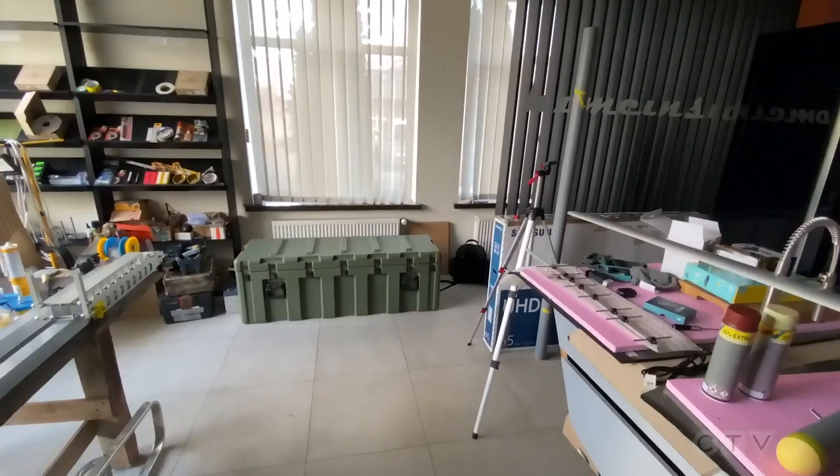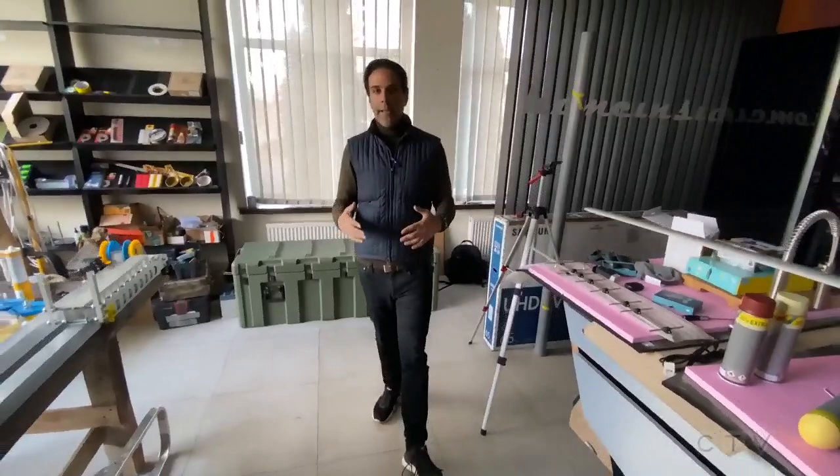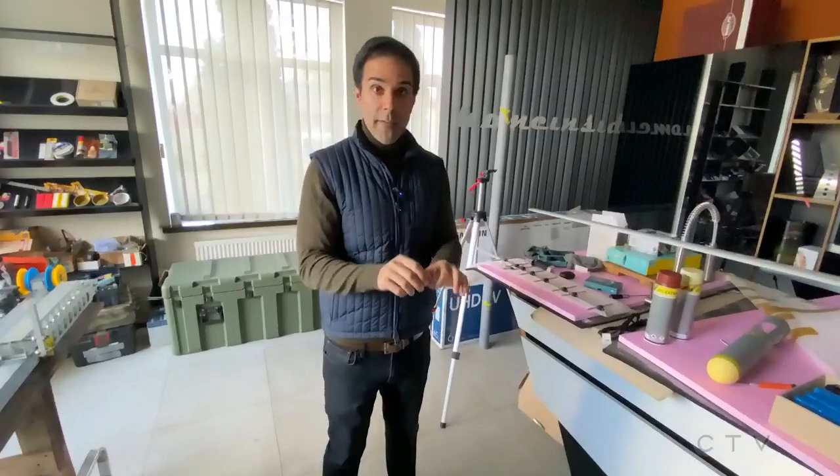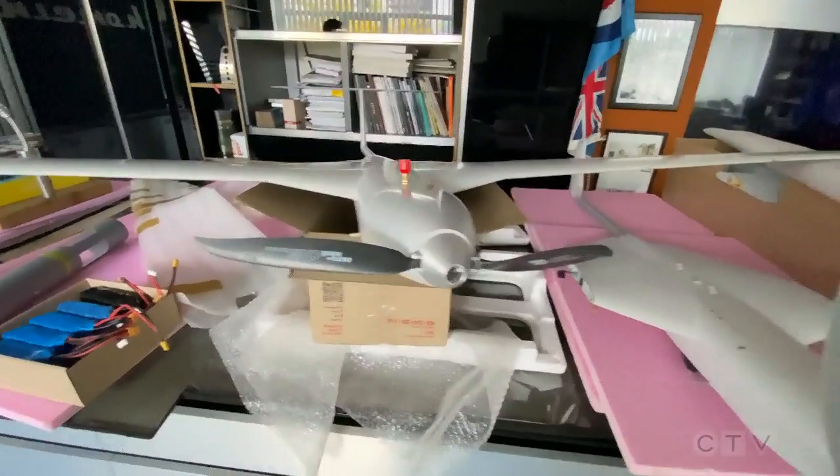Drone technology has revolutionized this war, and at this facility in Kyiv, they've been making prototypes since 2016. They haven't actually sold anything yet, so they're essentially donating everything they make to the war effort. They've got two drones at this facility right now. There are two that are already in the field, and they hope to deliver five more over the course of the next month.